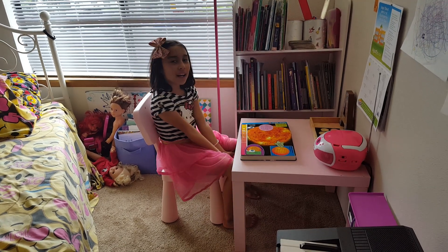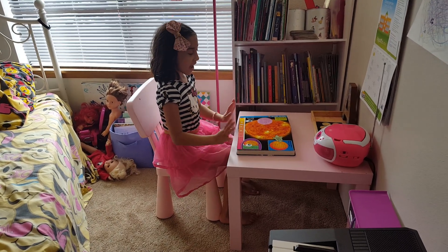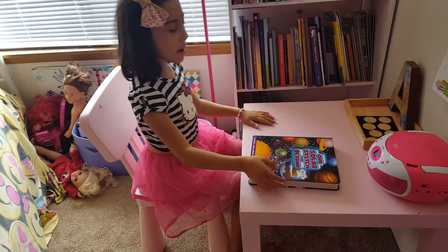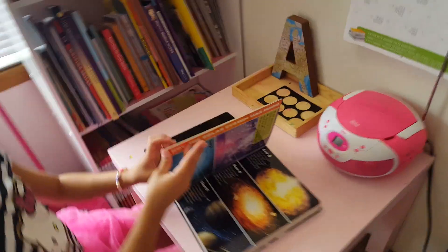Hi guys, welcome back to my channel. I'm Aerith, and today I'm going to teach you about our solar system and beyond. So, let's get started.